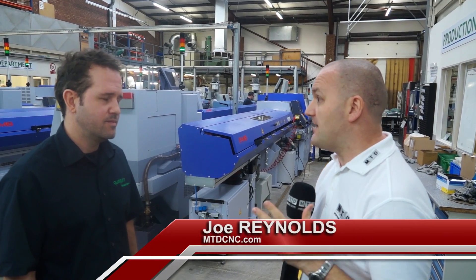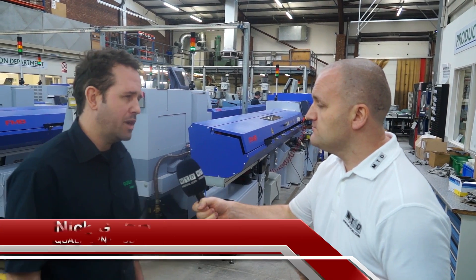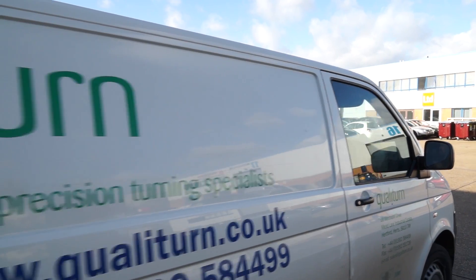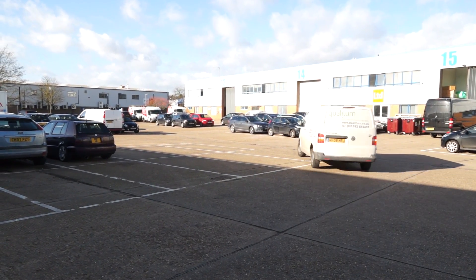Nick, Qualytone is a very well-known established brand in the UK now. Can you tell me the story so far? Well, Qualytone has been going since my father started in 1974. We've been at this premises for 13 years and we hope to move at the end of 2018.